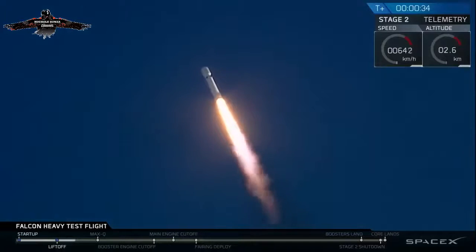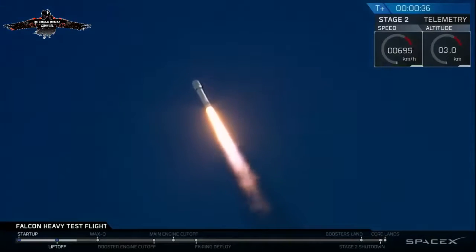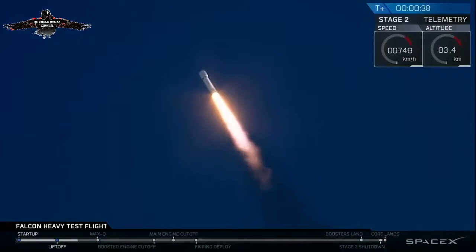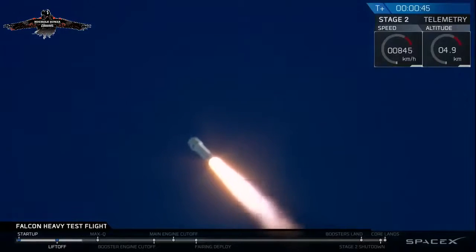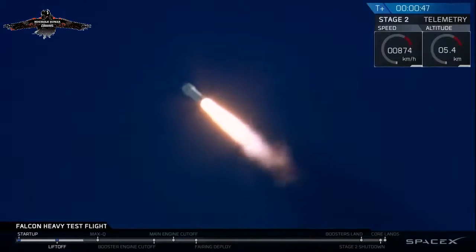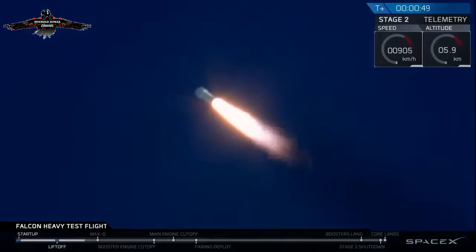T-plus 30 seconds. Falcon Heavy heading to space on our test flight, building on the history of Saturn V Apollo, returning pad 39A to interplanetary mission. We're getting ready to throttle down for the next two.